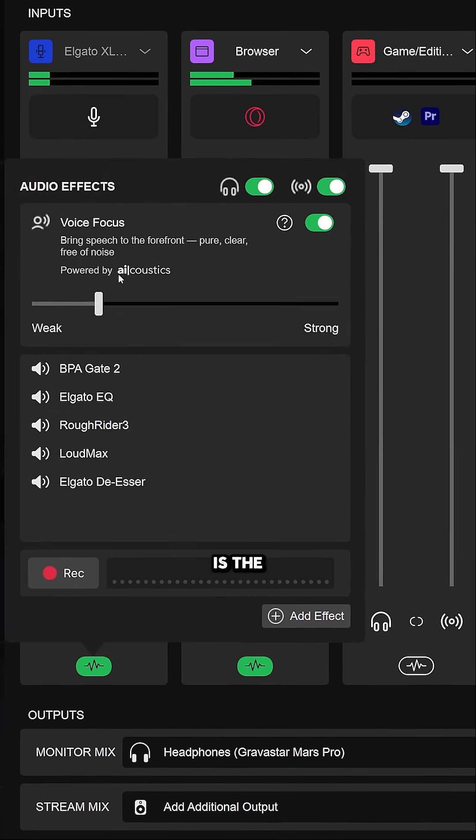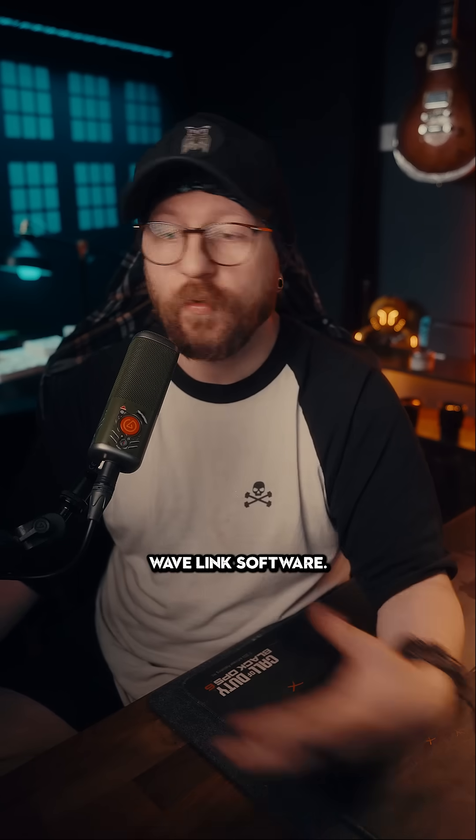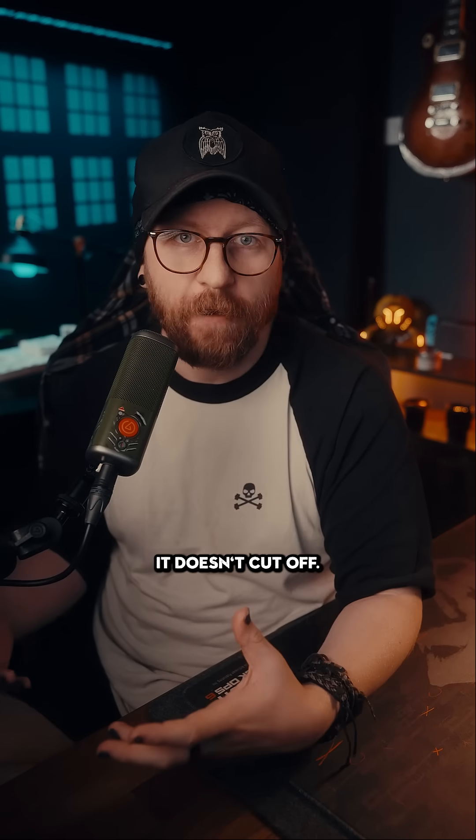The one that I'm using is the Elgato Voice Focus suppressor, which is built into their Wavelink software, and I think it works incredible because I can get loud and, as you can hear, it doesn't cut off.